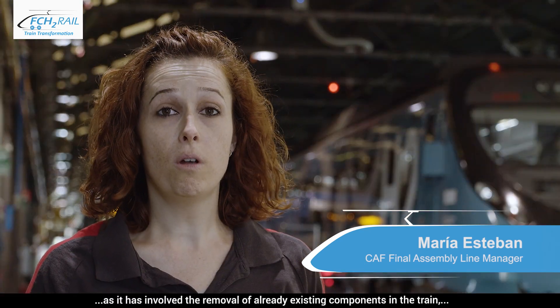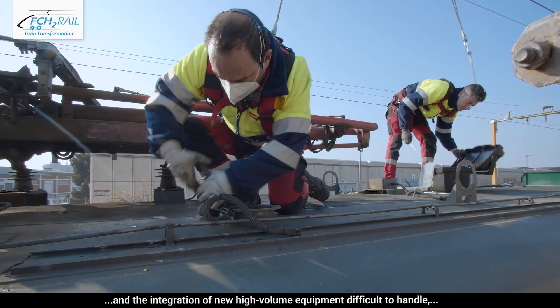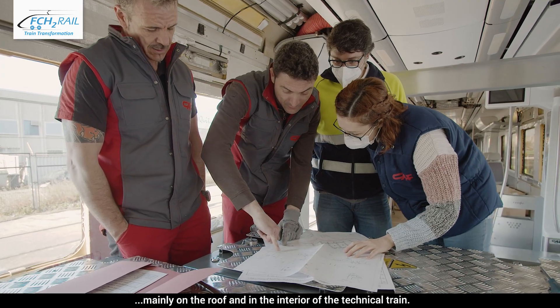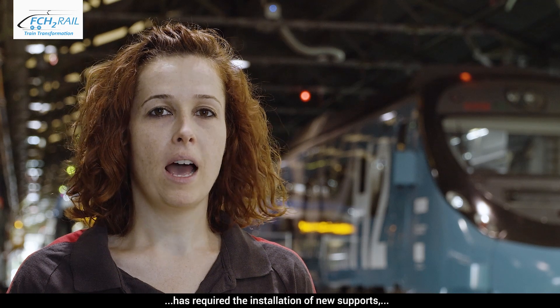The transformation of the SIVIA train has led to many challenges, as it has involved the removal of already existing components in the train and the integration of new high-volume equipment difficult to handle, mainly on the roof and interior of the technical train. The integration of the fuel cell hybrid power pack has required the installation of new supports, electrical wiring, ventilation grills, and a new high-pressure hydraulic system.